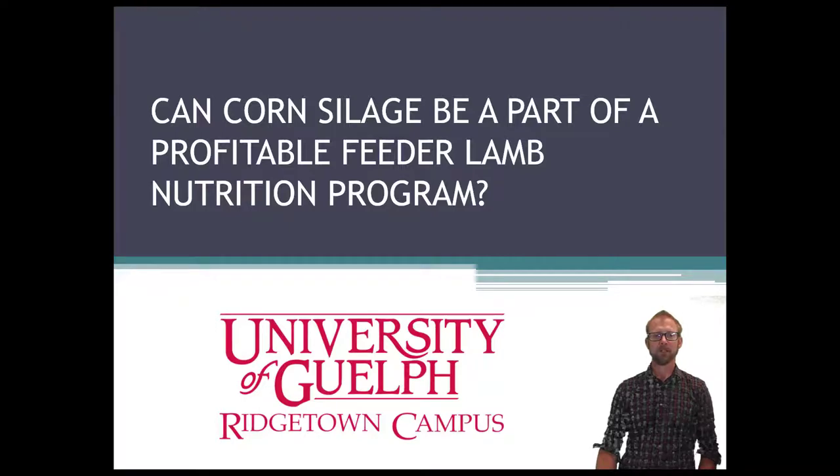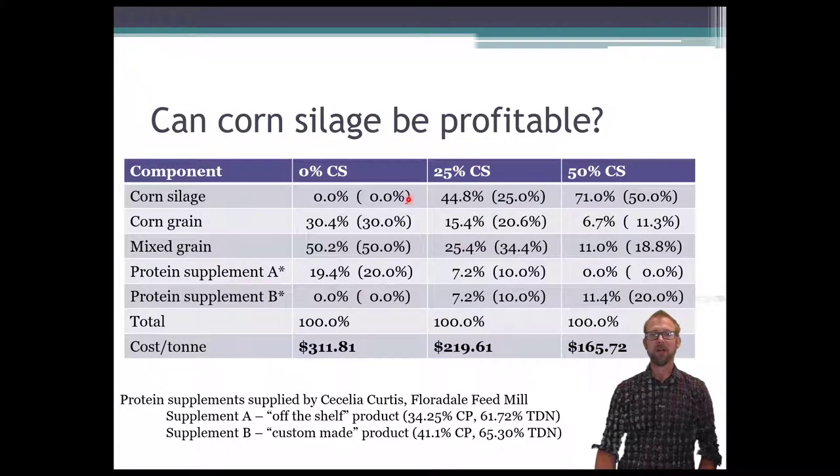A few years back we did a project to determine whether corn silage could be part of a profitable feeder lamb nutrition program. I still hear producers asking questions about it, so I decided to put this video together to hopefully reach a few more people.